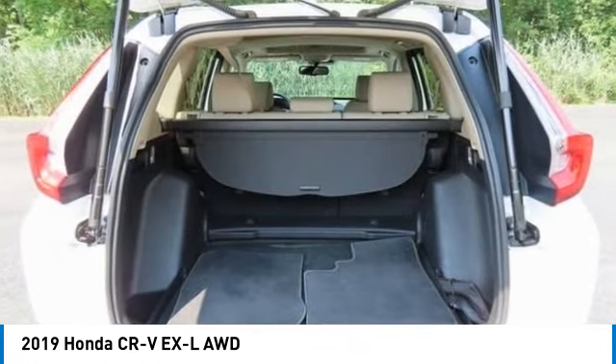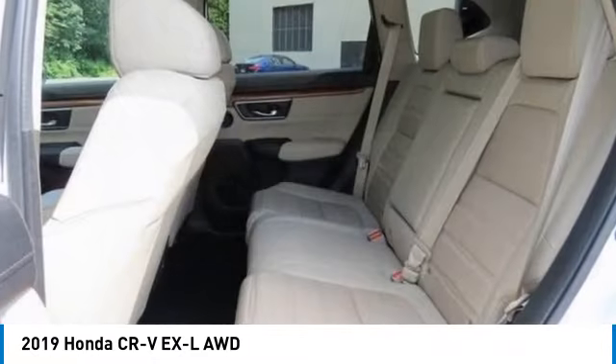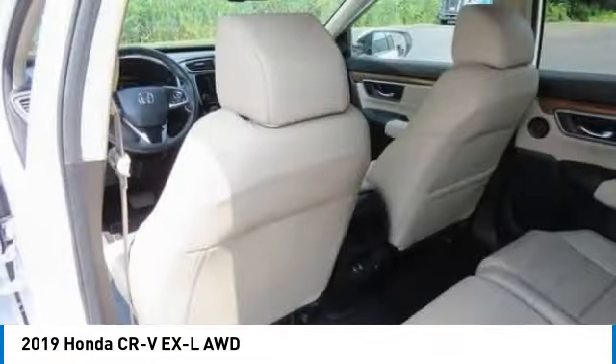Heated mirrors, aluminum wheels, rear spoiler, remote engine start — this beauty will even make your house keys jealous. Drive it today.